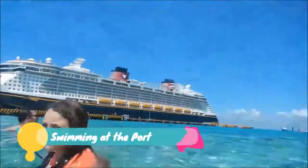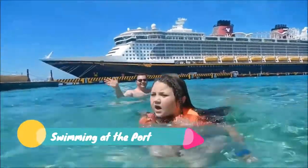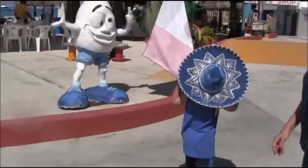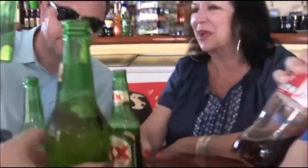Hi guys, it's video. Hi guys, we're just swimming in the ocean right now in Cozumel while our ship is ported. Let's go, let's go — ready guys? Cheers.